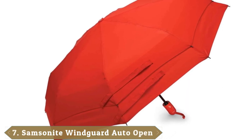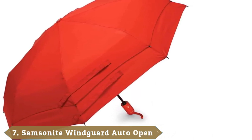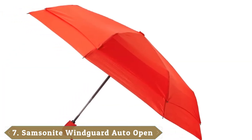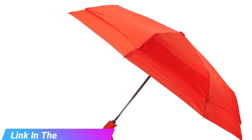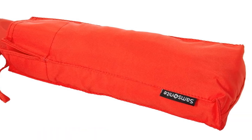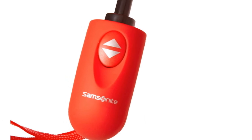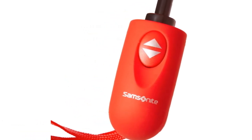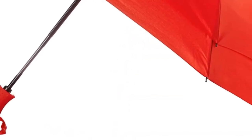Moving on to number seven, we have the Samsonite Wind Guard Umbrella. This umbrella features a durable wind guard canopy, meaning it can withstand harsh wind conditions. Made of Teflon-coated polyester, the eight-panel design with sturdy ribs also keeps it from turning inside out. The automatic open and close function offers convenience if you're in a hurry. A branded handle makes it comfortable to hold, while the umbrella folds down to a travel-friendly 12 inches. It comes in either classic black or red.